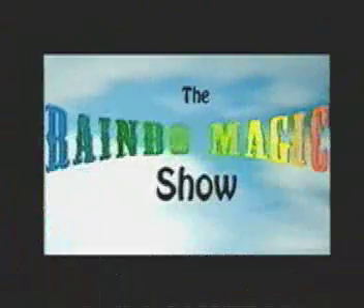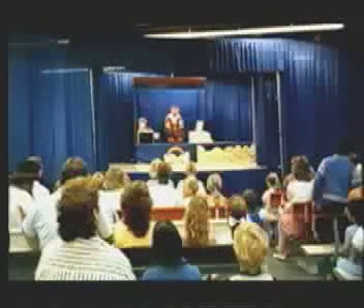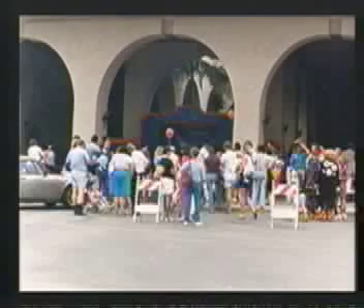The Rainbow Magic Show has been performed in so many places, it's amazing. We've played in little theaters in Canada and in big, big, big theaters in Iowa. We've played at small livestock shows in an old big top for crowds of wonderful kids.